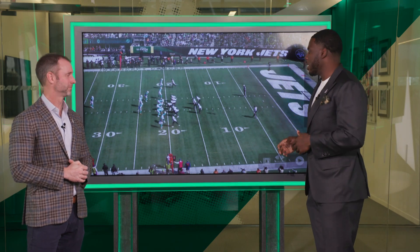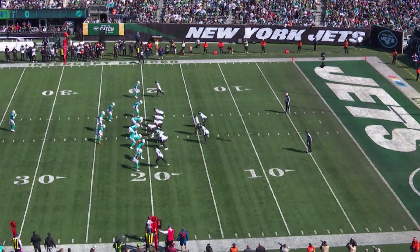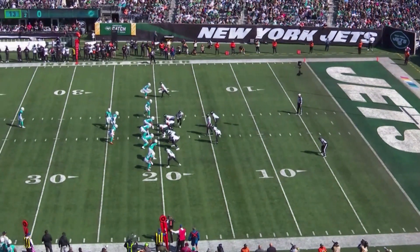This week the Jets did a good job. They knew that the Miami Dolphins play a lot of man, so we're going to see they had two man beaters. On this first play, they motion their tight end — one big thing about that is you get to see if it's man or zone. We've got a guy right here trailing him, so we know right off the bat it's a man play.